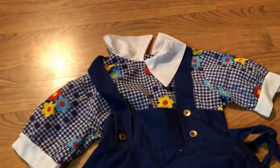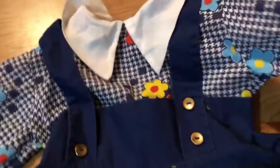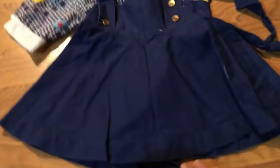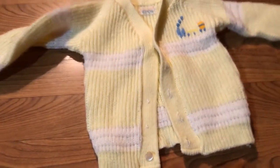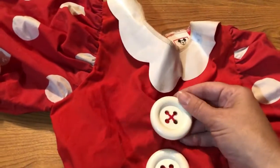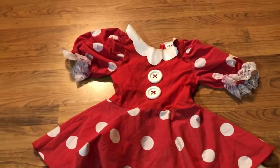Little dress — it's missing a button here, but I just love the flower colors. The belt needs to be sewn back on, easy fix. Another little dress. There's a little baby sweater and a vintage Minnie Mouse dress — more like a costume from Walt Disney. The collar's plastic. Look how big those buttons are. Cute little dress.